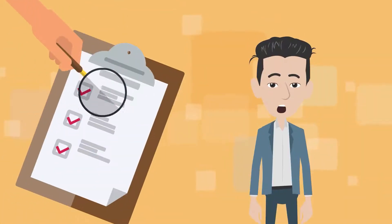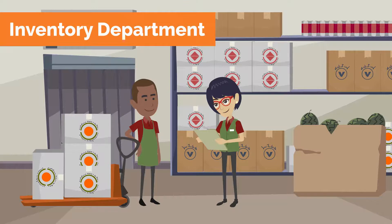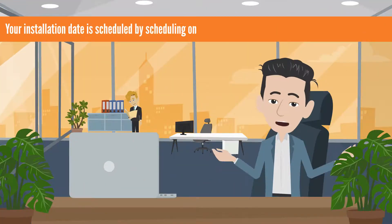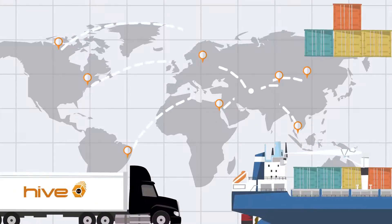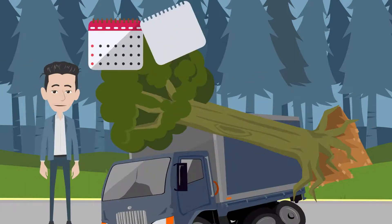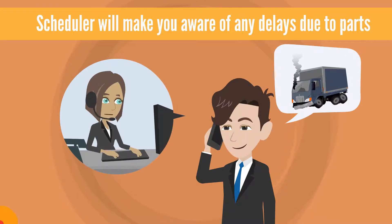Once I have gone through your job and have it all planned out, your job will go back to the office to our inventory department for ordering. Your installation date is scheduled only after all parts have an estimated shipping date. Keep in mind these parts will arrive from all over the world. A delay in parts may delay your job or push it out on the schedule. Your scheduler will make you aware of any delays due to parts.